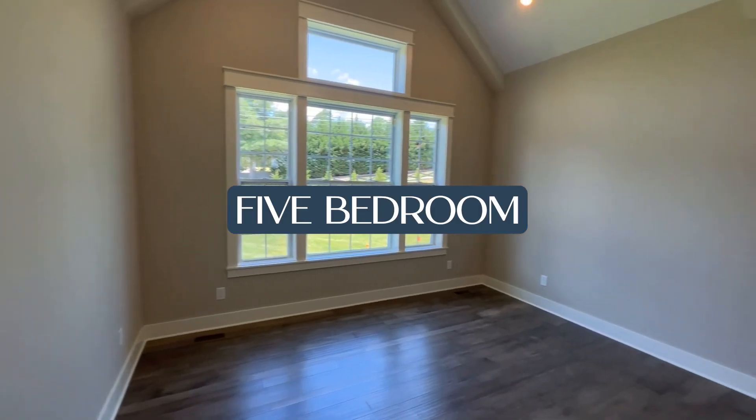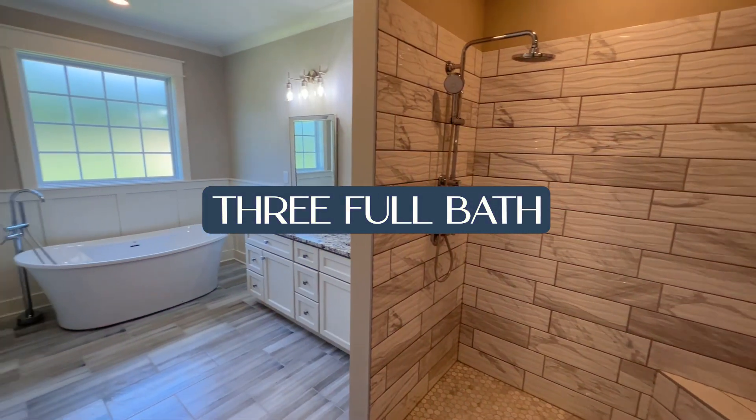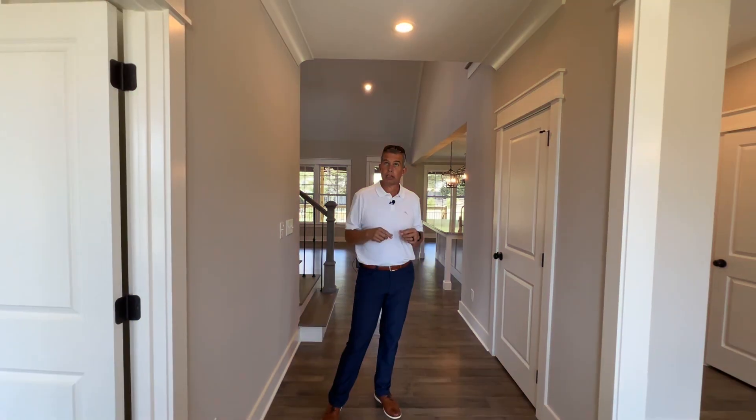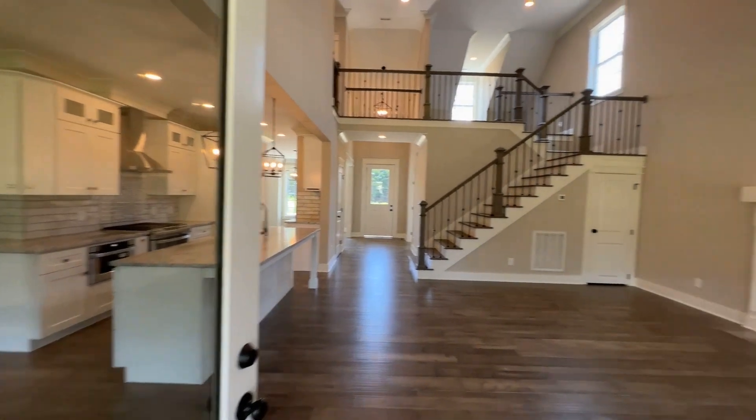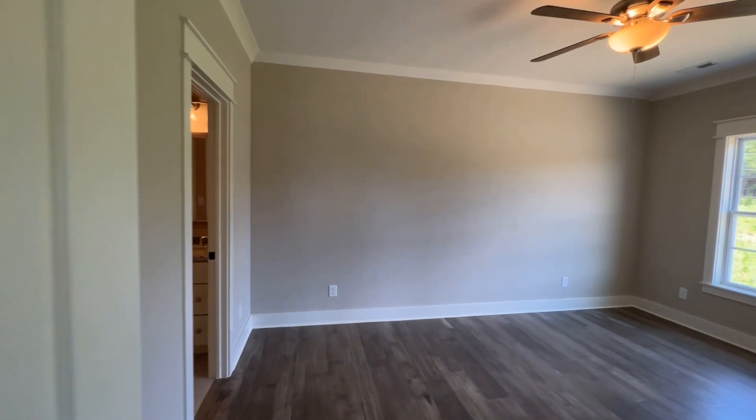So come on. This home is technically a five bedroom, three full bath, one half bath home. Master is on main, and let's take a quick tour. There are some features I'm going to point out that this builder has done that are a little above average for a lot of what you would see here in West Knoxville.